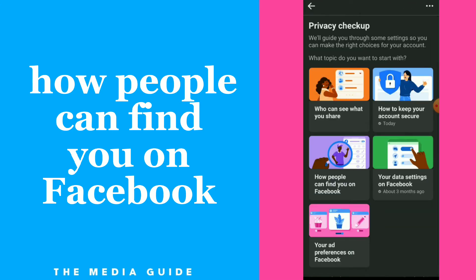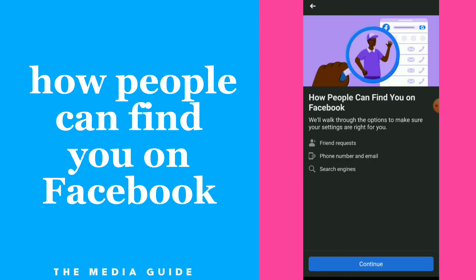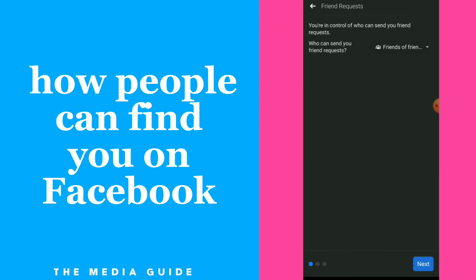Here you have 'How people can find you on Facebook.' Now all you need to do is click on Continue, and here you can control who can send you a friend request.